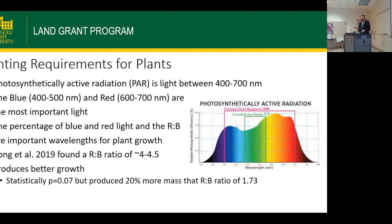Plants need specific types of light to thrive. That light is referred to as PAR — photosynthetically active radiation — between 400 and 700 nanometers. Specifically, blue light and red light are most important for chlorophyll and are most targeted in artificial lights. There's also recent research on red-blue ratios: a 2019 study found that a ratio of 4 to 4.5 versus 1.73 showed no statistical difference, but about 20% greater production — a significant increase for a producer even if not statistically significant.